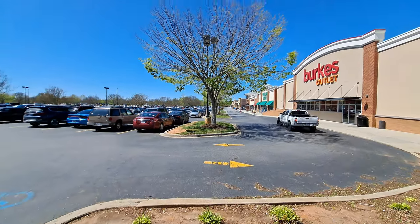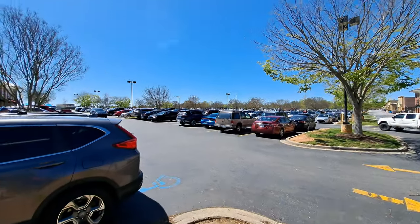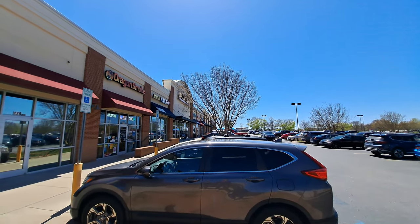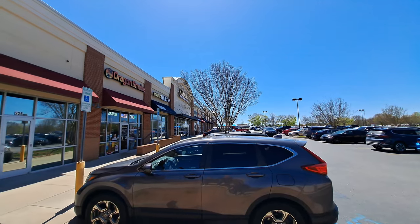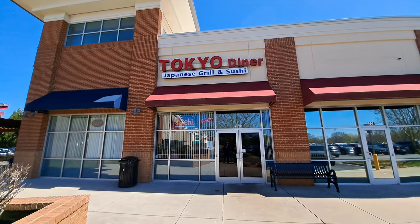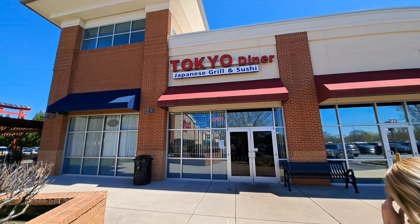Panning around back up this way, we've got a Mexican restaurant — Mazatlan — a bunch of other stuff, Frankie's Pizza up there on the end. But today our focus is going to be the Tokyo Diner Japanese Grill and Sushi. So let's step inside and check it out.